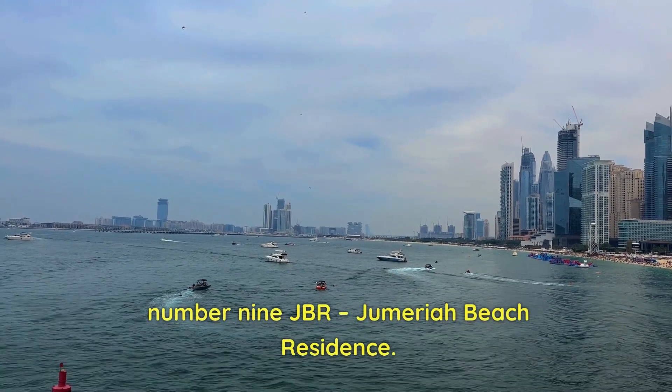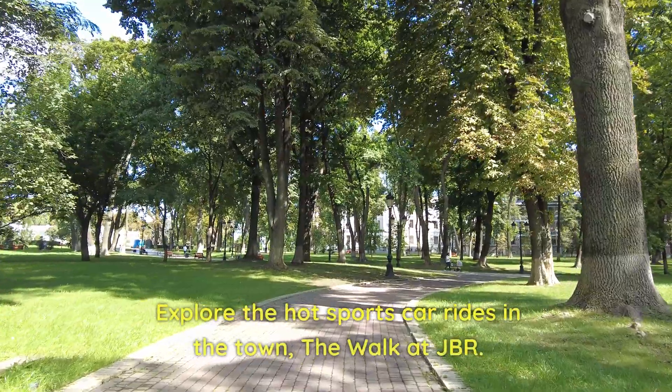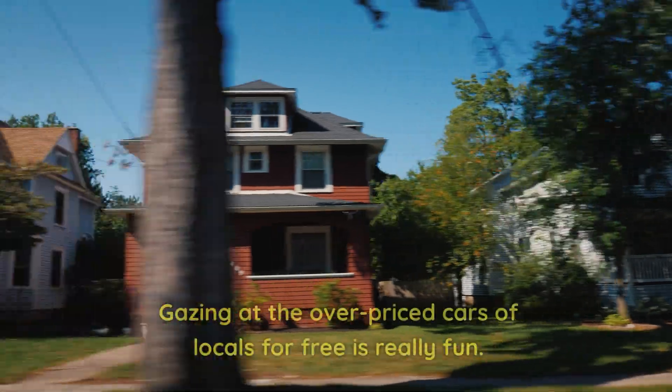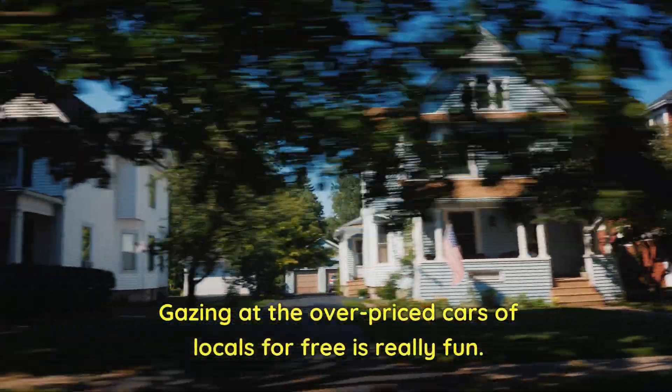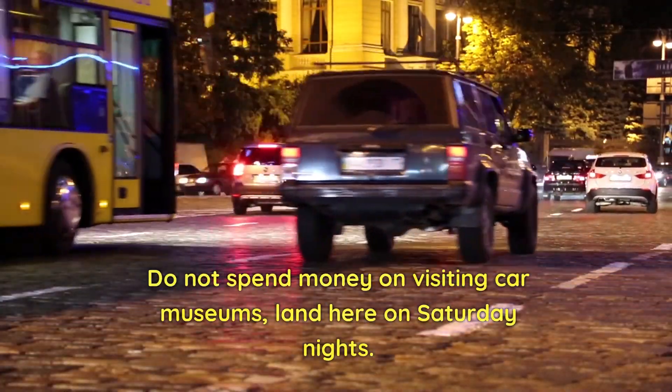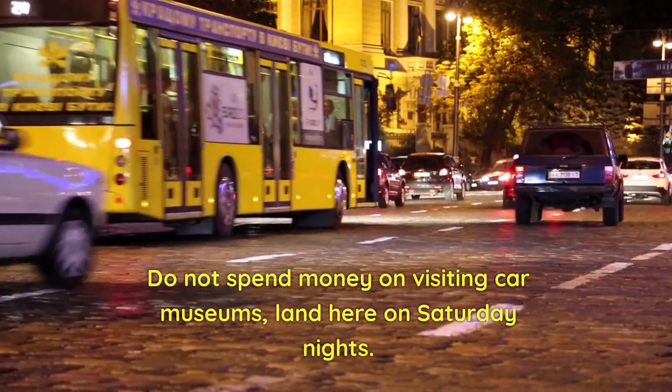Number 9: JBR — Jumeirah Beach Residence. Explore the hot sports car rides in town at the walk at JBR. Gazing at the overpriced cars of locals for free is really fun. Do not spend money on visiting car museums — land here on Saturday nights.